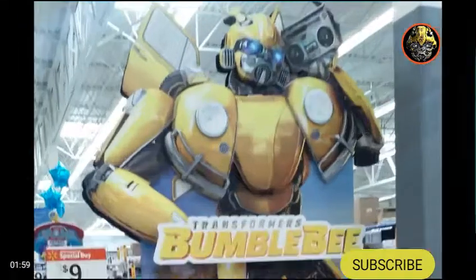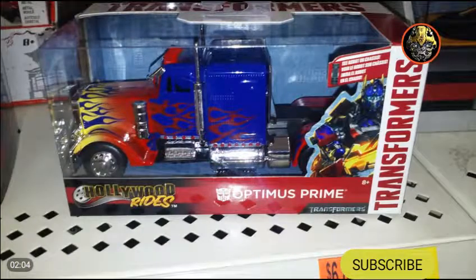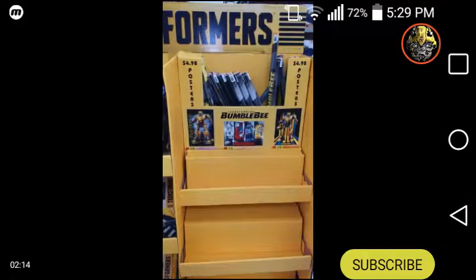Up here there's a boot box and then the Hollywood Rides Jada diecast Optimus Prime. Not a whole lot to talk about today, but just a little recap of the other stuff.